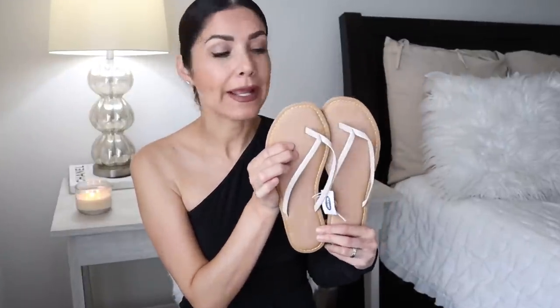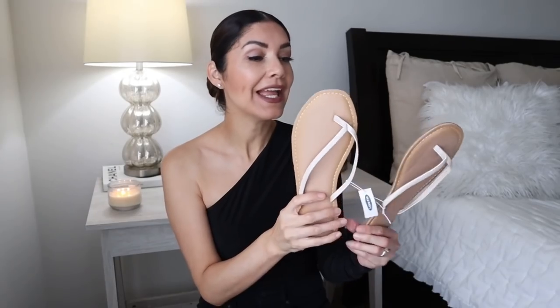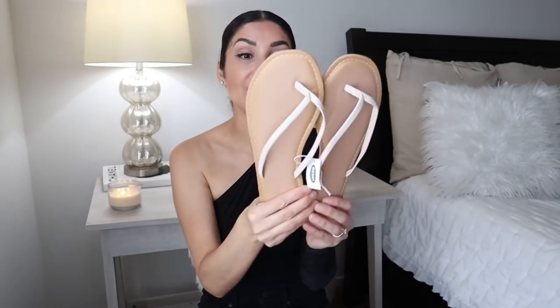Old Navy has the best flip-flops ever — they're super cheap but pretty comfortable. I really like that they're simple, and they were 50% off when I visited the store. These ones are size 8 because I couldn't find size 7.5, but they fit like a glove.